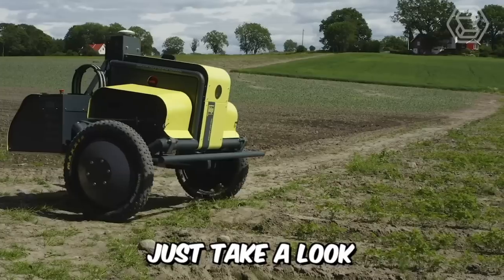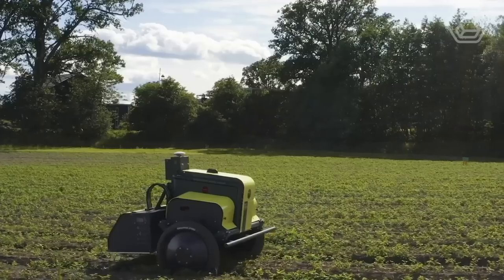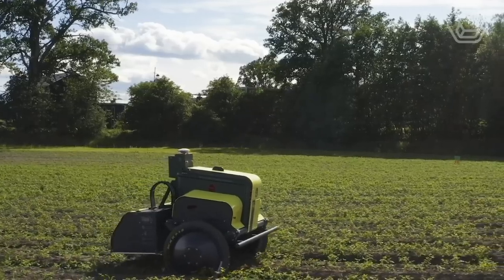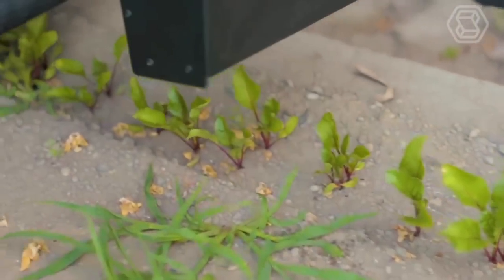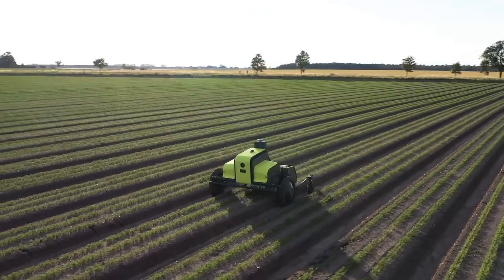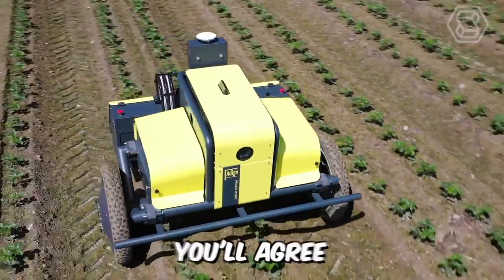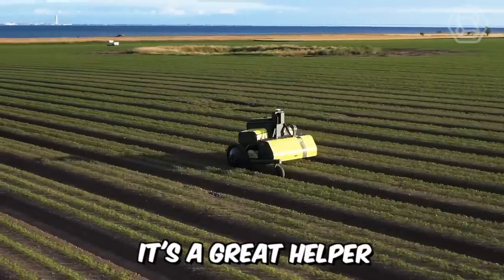Just take a look at this incredible robot called Asterix. The device incorporates a patented vision-based high-precision nozzle system. The tech itself is built on a state-of-the-art machine learning platform that is trained to distinguish between the appearance of intertwined crops and their weeds. It's a great helper in a tough job.